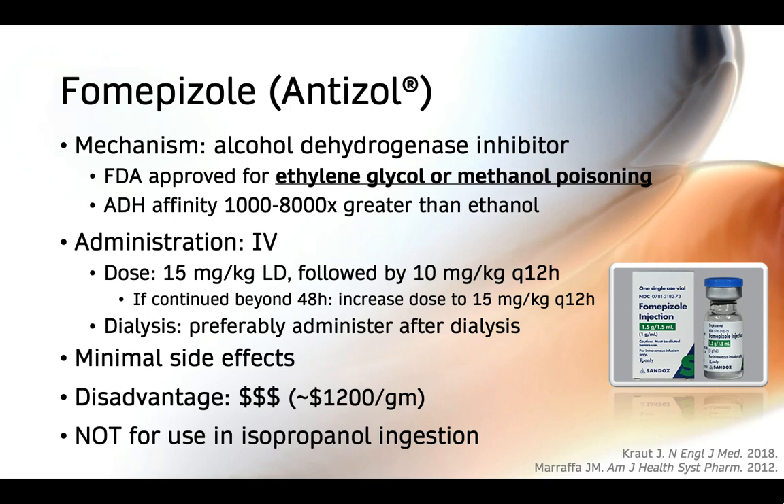Fomepizole is a very clean drug with very few side effects. The one disadvantage is that it is relatively expensive. Also keep in mind, fomepizole should not be used in isopropanol ingestion, because isopropanol is the exception where the parent compound is actually more harmful than its metabolites.